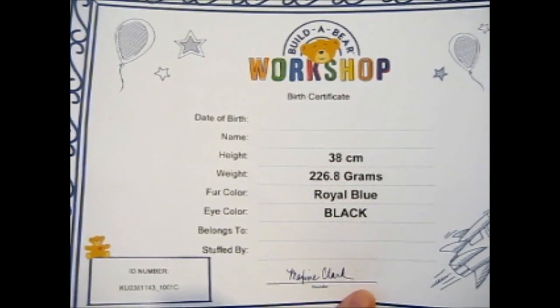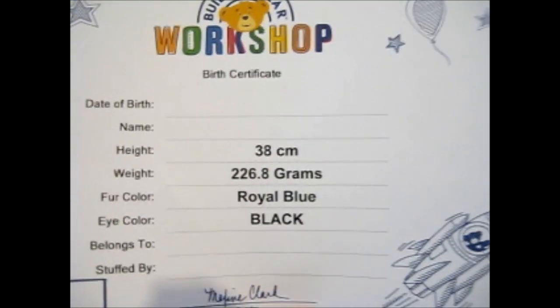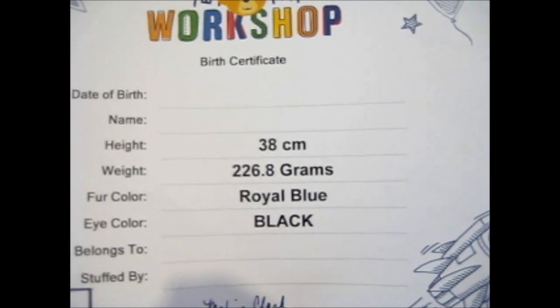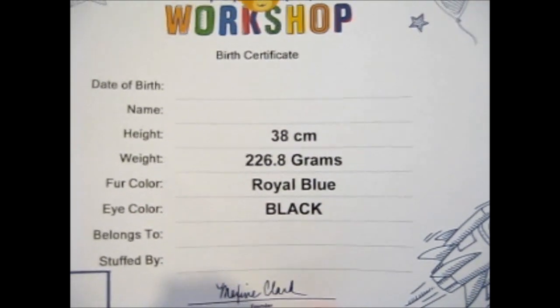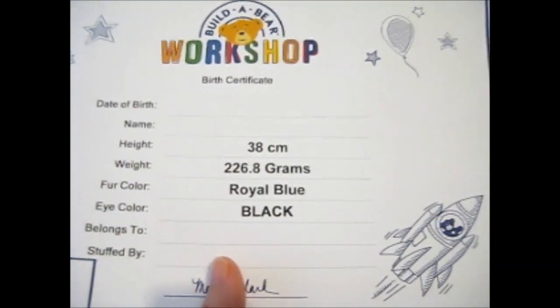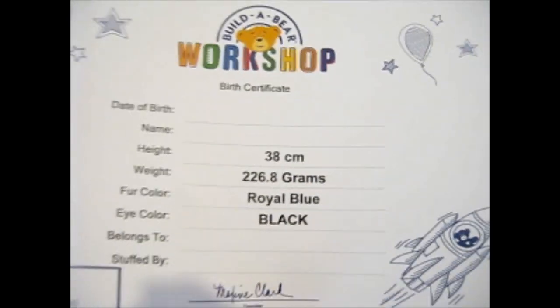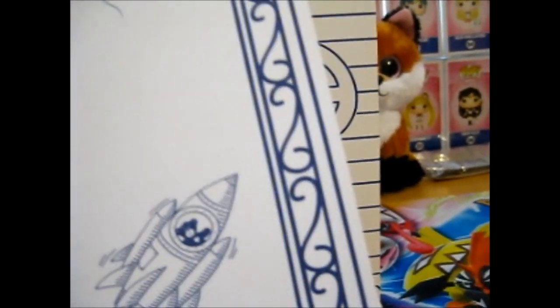This is, as you can see, a birth certificate. They've done this quite a lot for like past ones — mostly all of them. You enter the name and date of birth, and the 'belongs to,' into their thing online. But they've never filled it in, which is kind of annoying because I spent all that time thinking of a name for it. But they never did it.